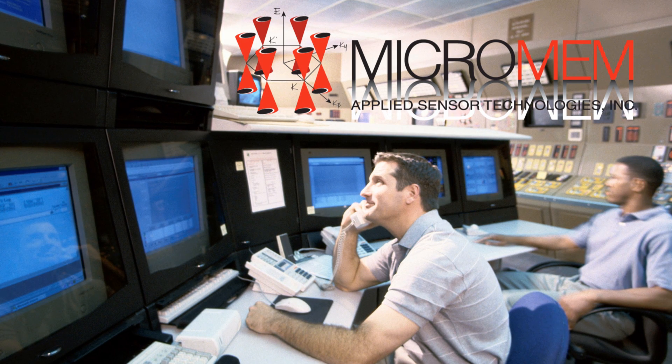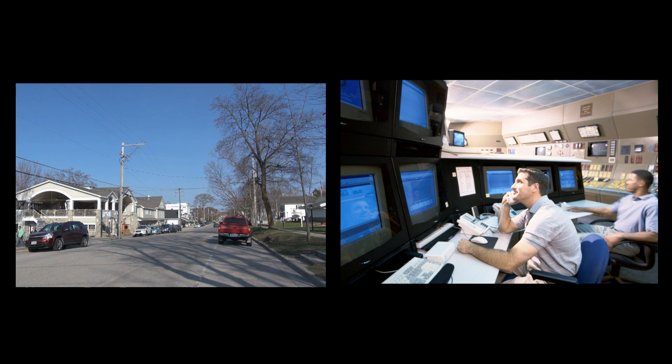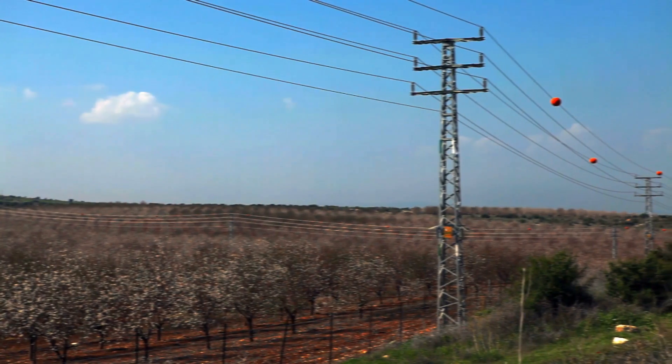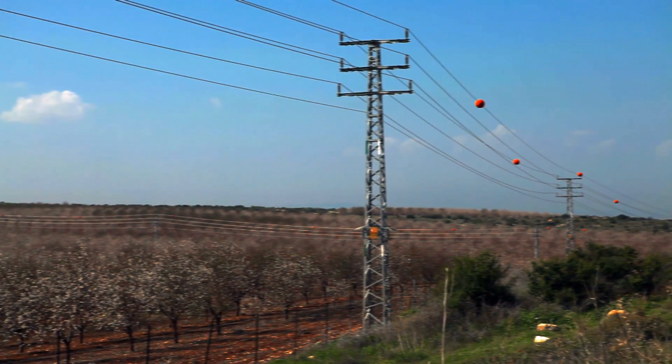Electric utilities have to keep tabs day and night on the electrical power distribution grid. Distributed wireless monitors can detect and localize distribution faults, anticipate faults, and potentially prevent them from occurring. MicroMIM Applied Sensor Technologies, or MAST, Powerline Monitor enables utilities to get powerline updates in real time and also analyze powerline health.